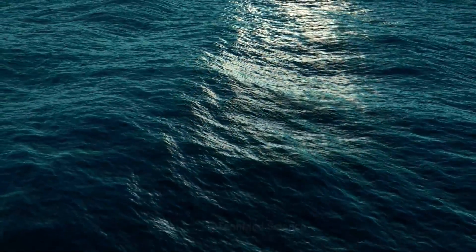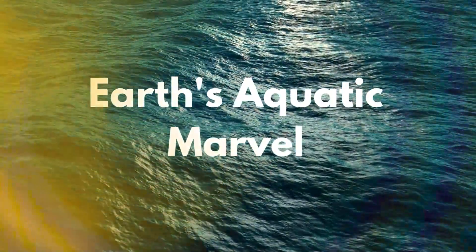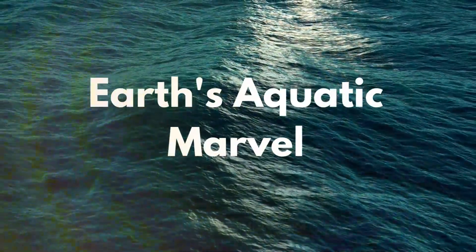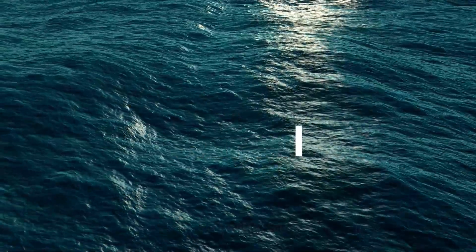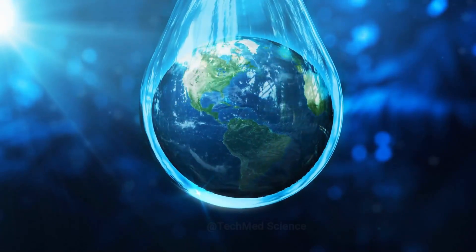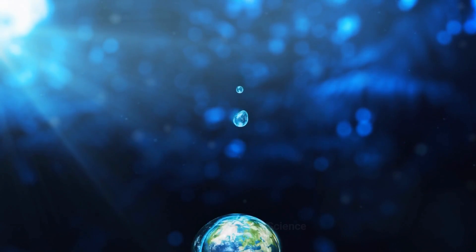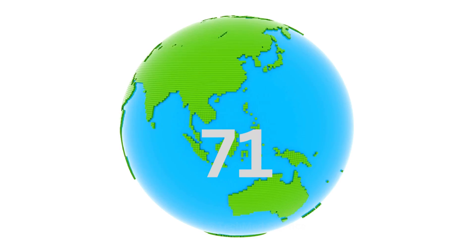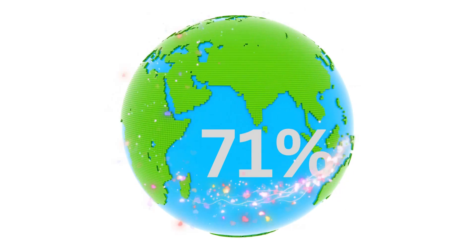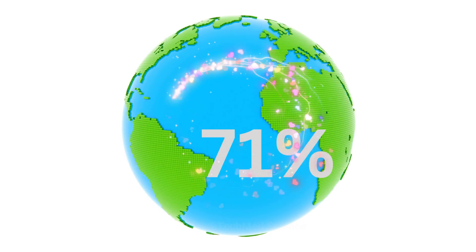The oceans are immense bodies of salt water that are interconnected and constantly in motion. They play a crucial role in regulating climate, absorbing and storing heat, and supporting a wide variety of marine life. Ocean waters cover about 71% of the Earth's surface, making them a vital part of our planet's ecosystem.